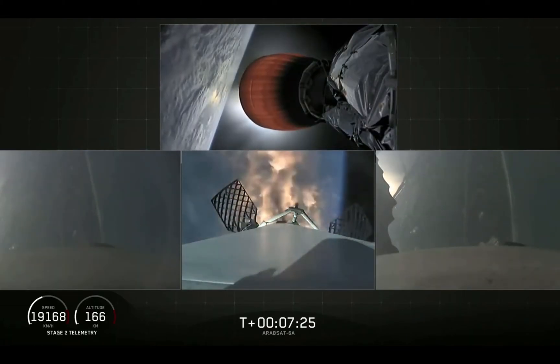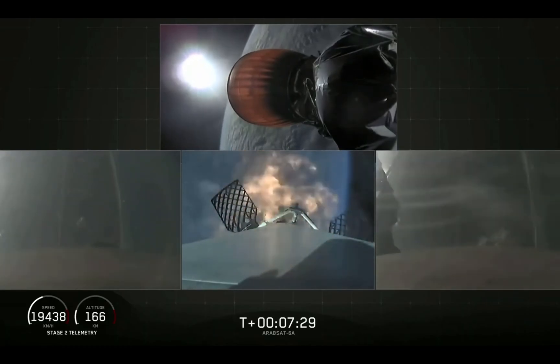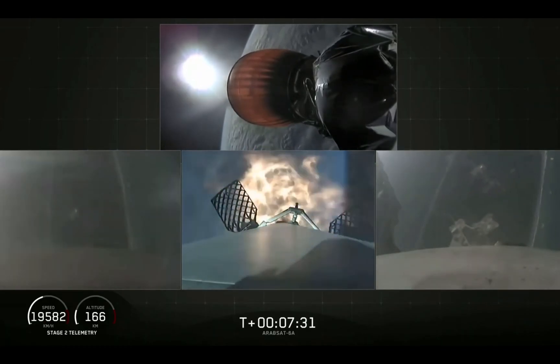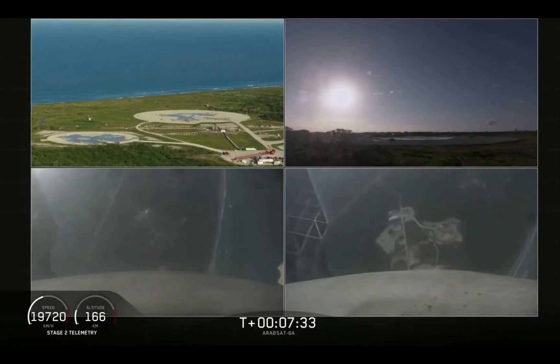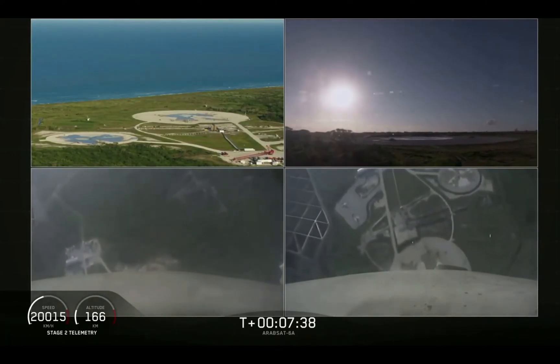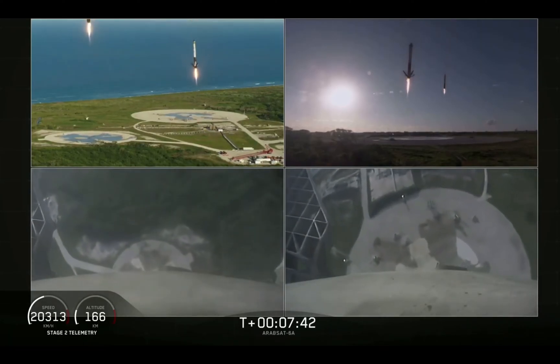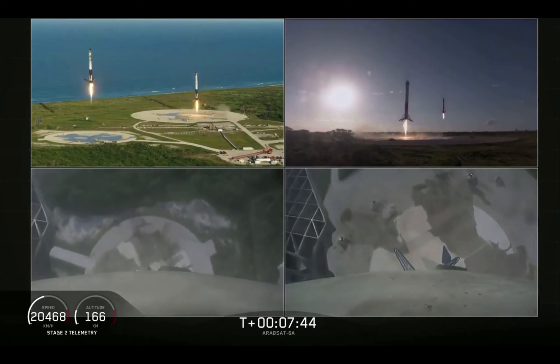Coming up in about five seconds, the side boosters' landing burn will begin. Let's see how the side boosters are coming down.